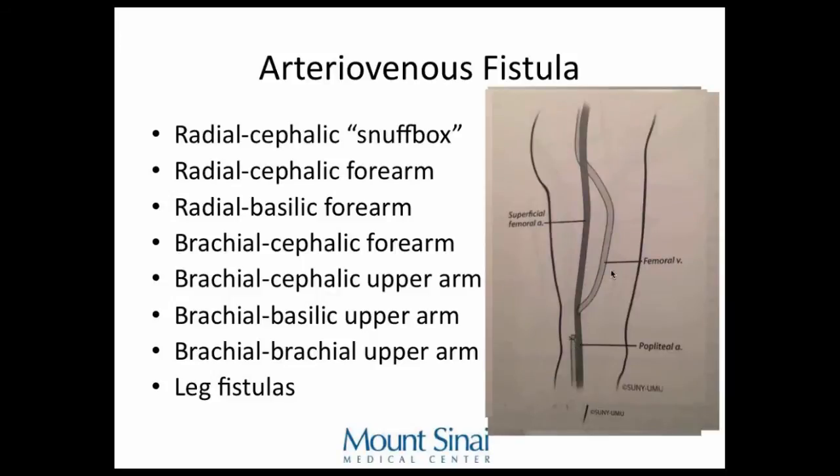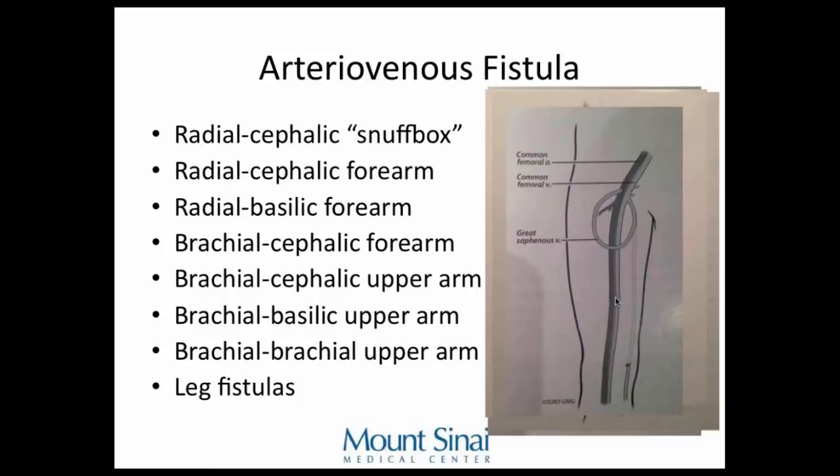There are also some leg fistulas — using the femoral vein, which used to be called the superficial femoral vein. It's very deep, so you'd have to make a big incision and superficialize it. There's also a saphenous vein loop connecting to the femoral artery, but that doesn't work that great because the saphenous vein is usually 3 to 4 millimeters and doesn't dilate much. Remember — 3 to 4 millimeters is sometimes hard to stick.